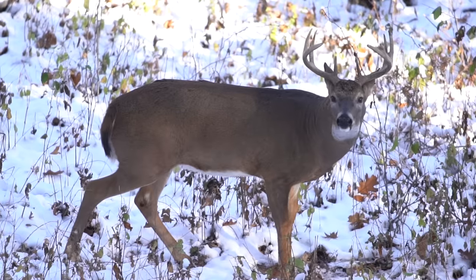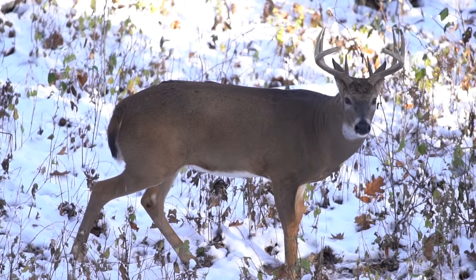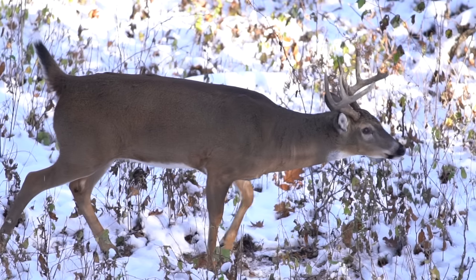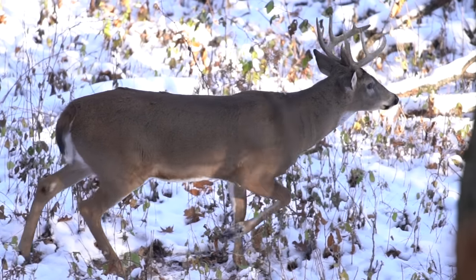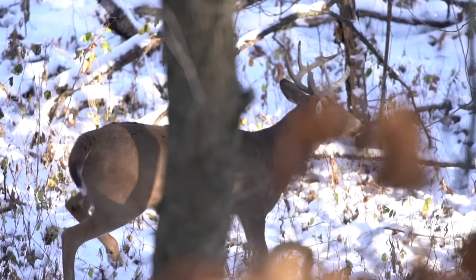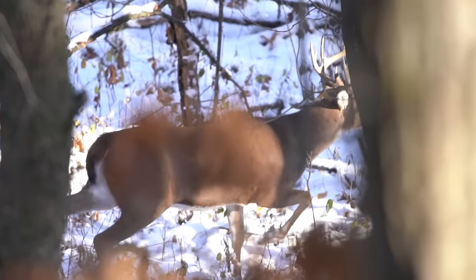You've got to find locations that have unpressured pockets — remote areas, little hidden corners. A lot of times that stand you didn't think would be that great turns into an awesome stand because it's out in a corner and no one's hunted it all year. Always remember: your best stand should be the next stand you shoot a big buck out of, not your last. I've been saying that for many years, and it couldn't be truer when it comes to the rut.